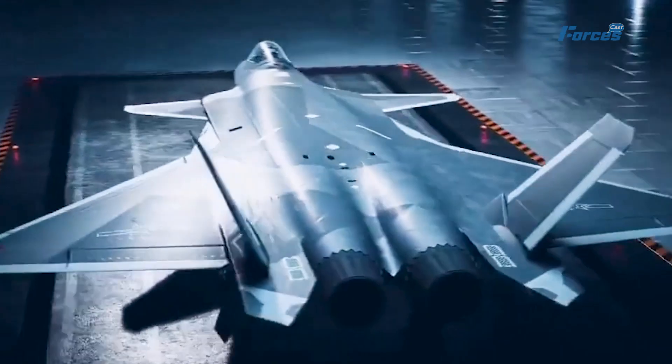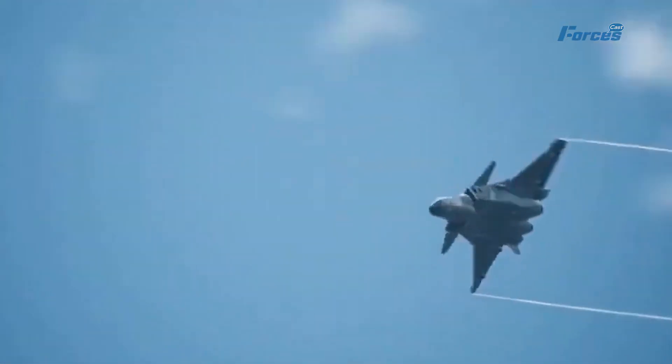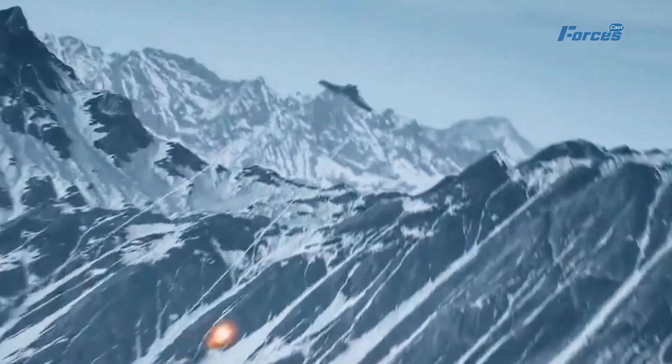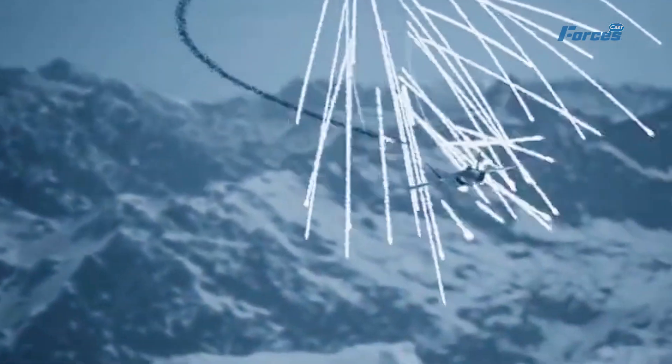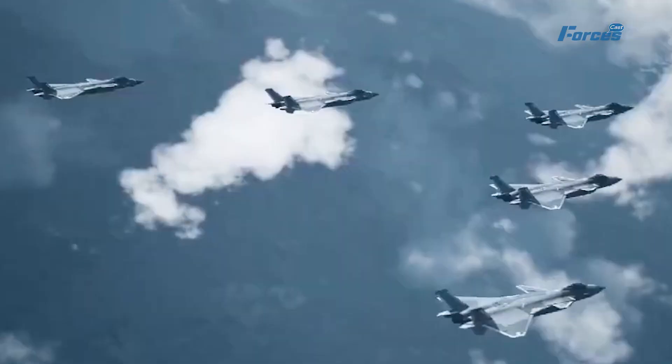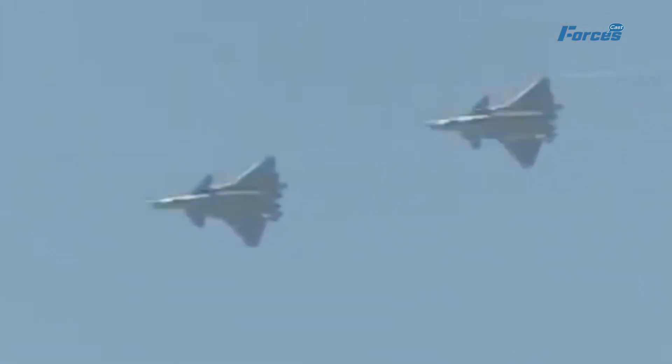China may even become a major producer and exporter of advanced fighter jet engines in the future, rubbing shoulders with the likes of the United States and Russia. So keep your eyes on the skies — the J-20 with the WS-15 engine is ready to soar to new heights, and the future of China's military aviation is bright.